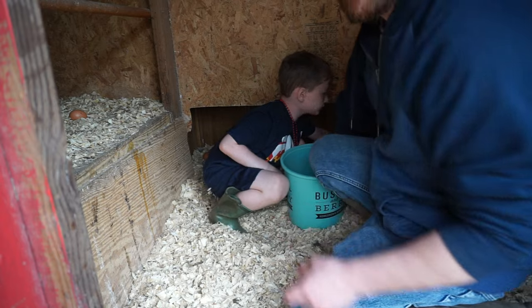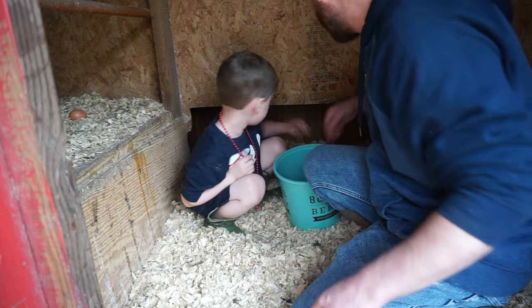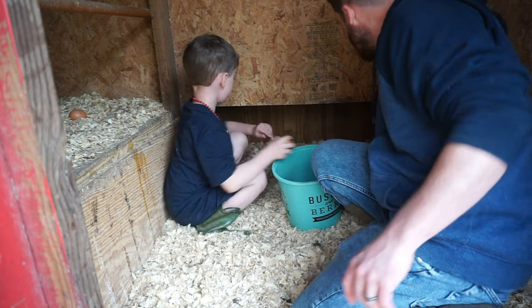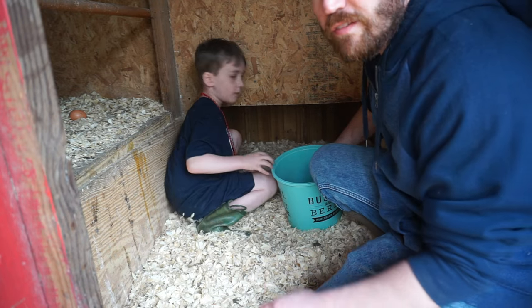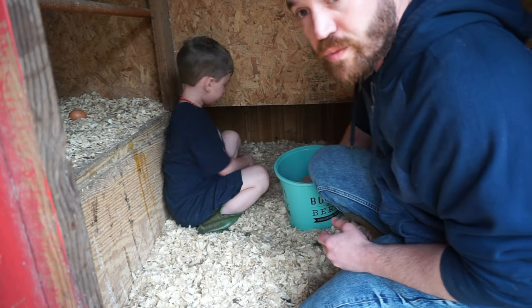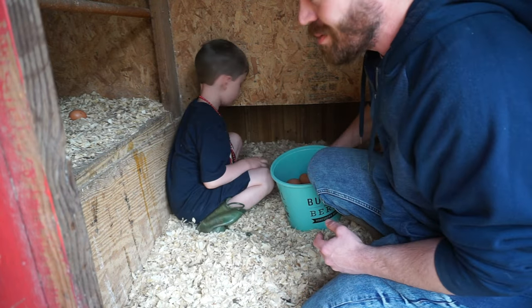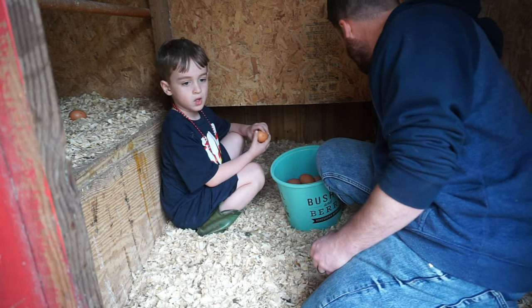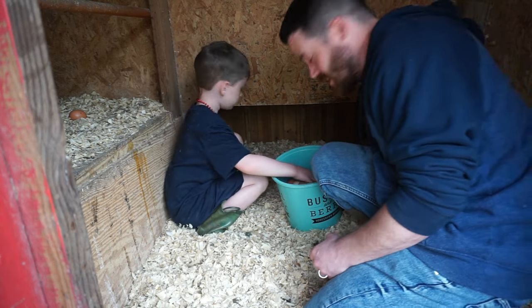If you want to keep up on clean eggs, you've got to keep up on the fresh bedding. Since we have a stationary coop right now, fresh bedding is key to keeping cleaner eggs. With the cost of everything, we wanted to build a chicken tractor to replace this coop so we can move the chickens around and make it more mobile. But a chicken tractor is going to cost around $700 to $900, and we're just not doing it.